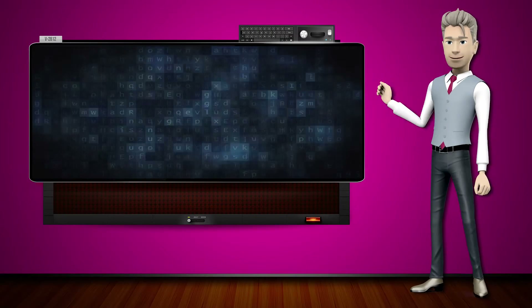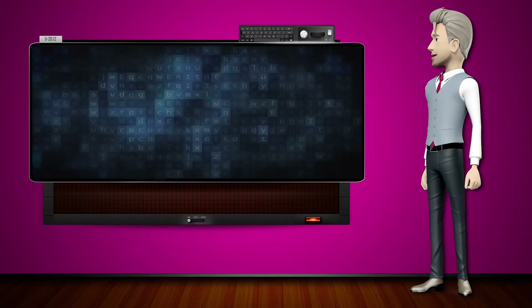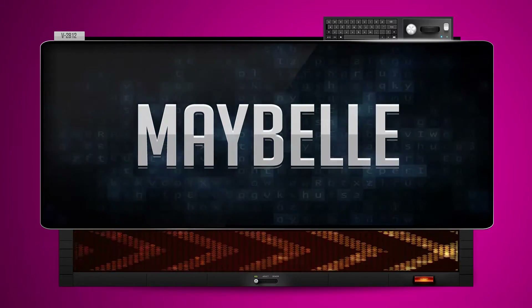Hi! The word machine is going to teach us how to pronounce words backwards. So what's the word of the day? Maybelle. And how do you say that backwards? Y-b-e-m.